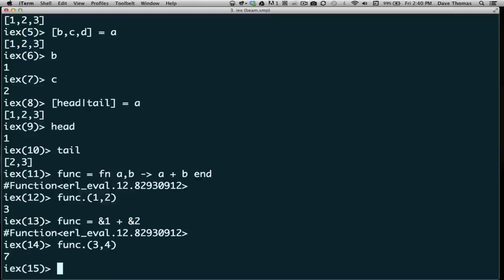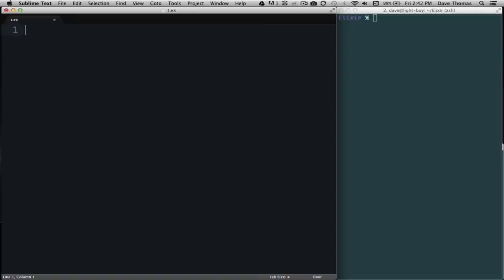This shortcut syntax is phenomenally useful, particularly when doing transformations — functions like map that convert elements of a list from one thing to another. Now let's write some bigger pieces of code using my editor. I'm going to write some code to calculate the Fibonacci series. The definition: the Fibonacci value of 0 is 1, and the Fibonacci value of 1 is 1. Beyond that, the Fibonacci value of some arbitrary number n equals the Fibonacci value of n minus 2 plus the Fibonacci value of n minus 1. This is a standard definition you'll find in any math textbook.